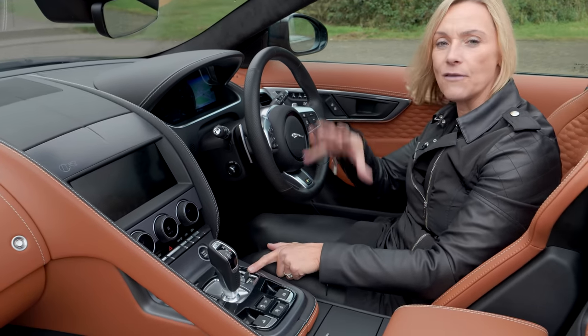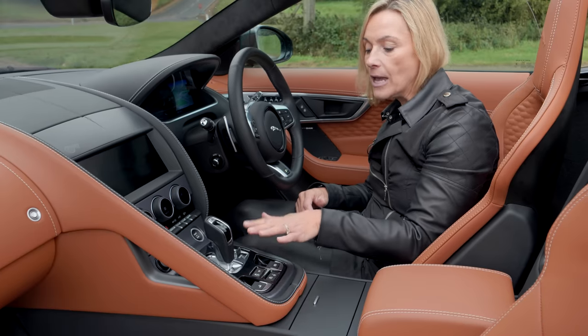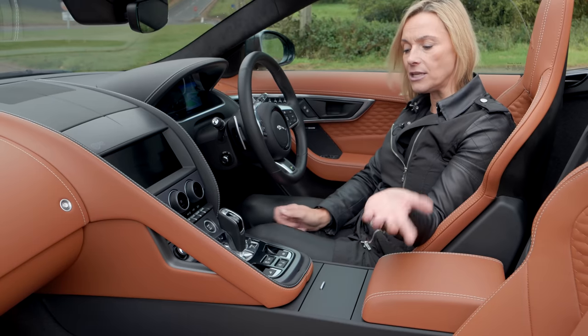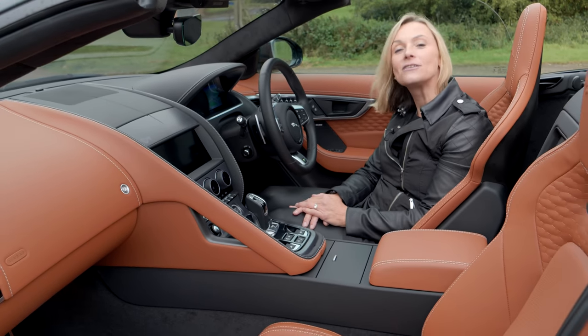You've got a couple of controls here for the suspension and performance settings — one is for ice and snow and the other is for dynamic. And then you have got my favourite button which I always turn off: traction control.